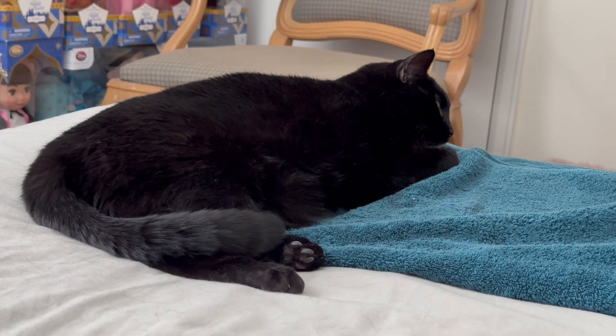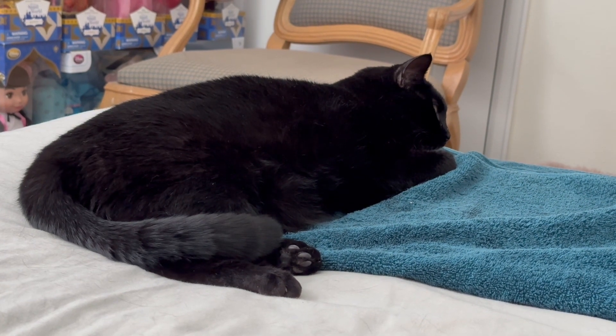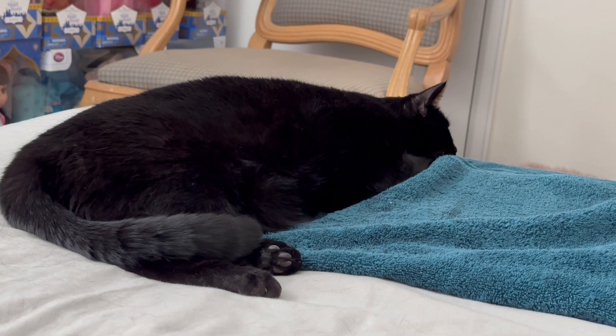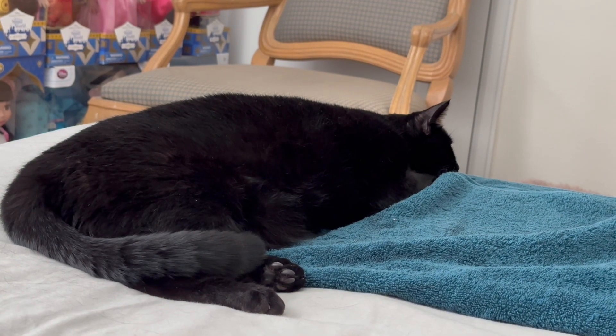She's relaxed. Look at that. What a beautiful kitty. What a sweet girl. Now she's going to take her little nap. Well, she really gives a good demonstration. Now she's really getting comfortable. And that's how you get ready to sleep.